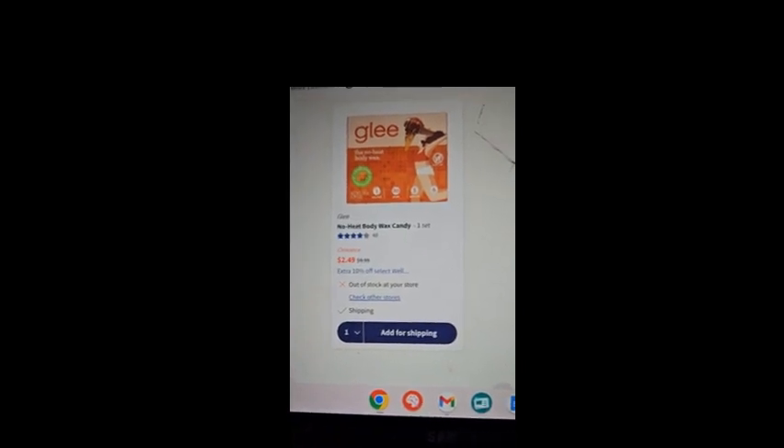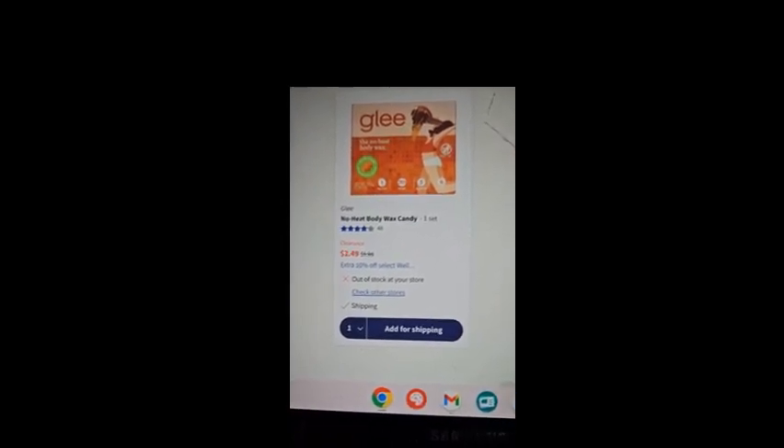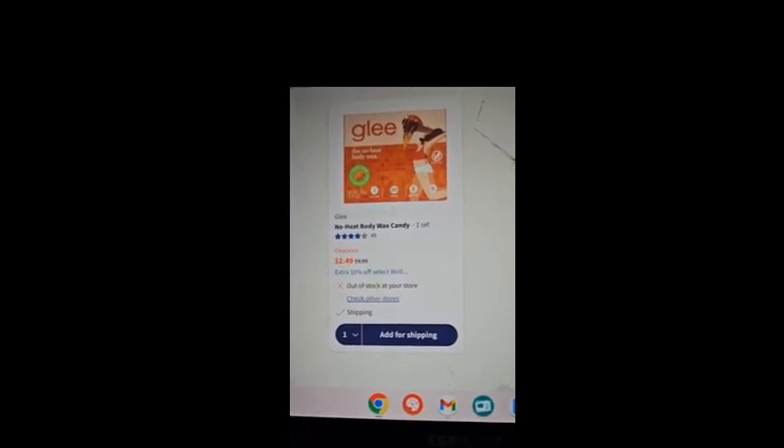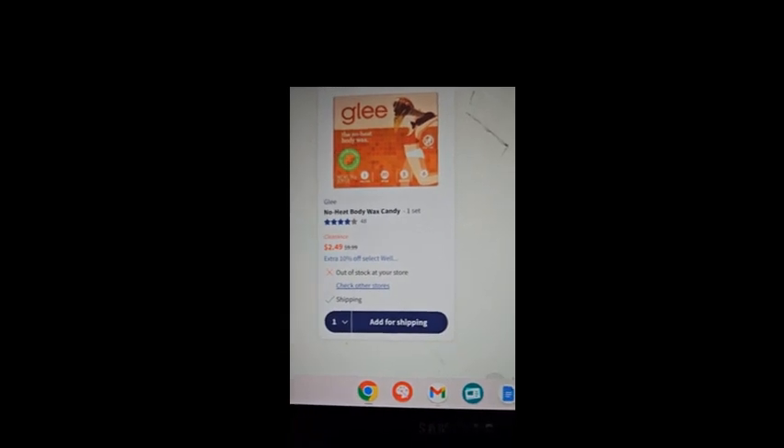If my math is correct, with the wax on clearance for two dollars and fifty cents, using the 10% off code saves about a quarter, so it would be about two dollars and twenty-five cents. Instead of paying ten dollars, you'd pay about two twenty-five with the code, or two fifty without.